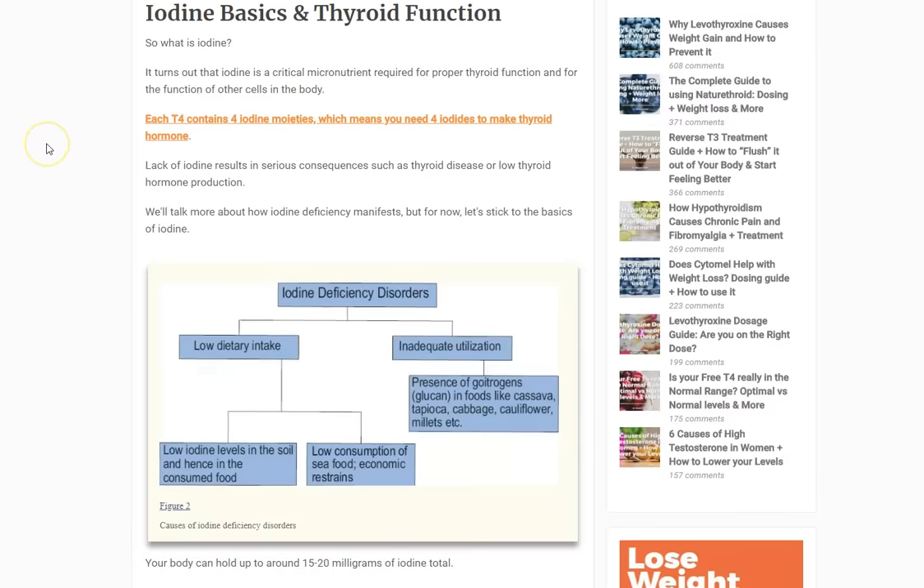Iodine is actually fairly difficult to get. The only way humans get iodine is through their diet, and only through certain foods — foods that Americans tend not to eat frequently, such as sea vegetables and kelp. When was the last time you had kelp or seaweed? Probably not frequently — maybe with sushi. So you can imagine a scenario where humans require iodine in their diet, yet the main source, sea vegetables, is not a regular part of that diet.